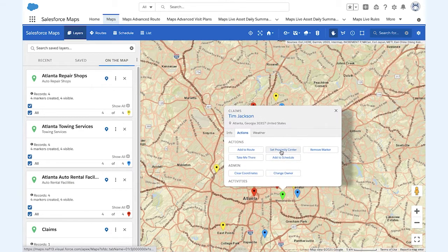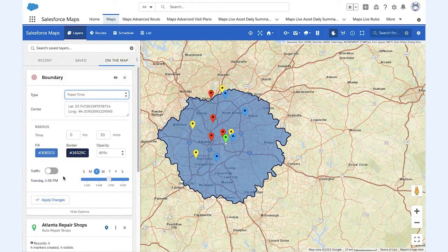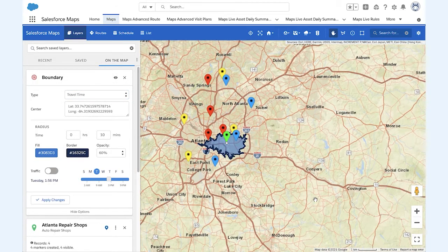Furthermore, the claims specialist can set a boundary to a 10-minute travel radius from the claim location to quickly locate and recommend the closest facilities.